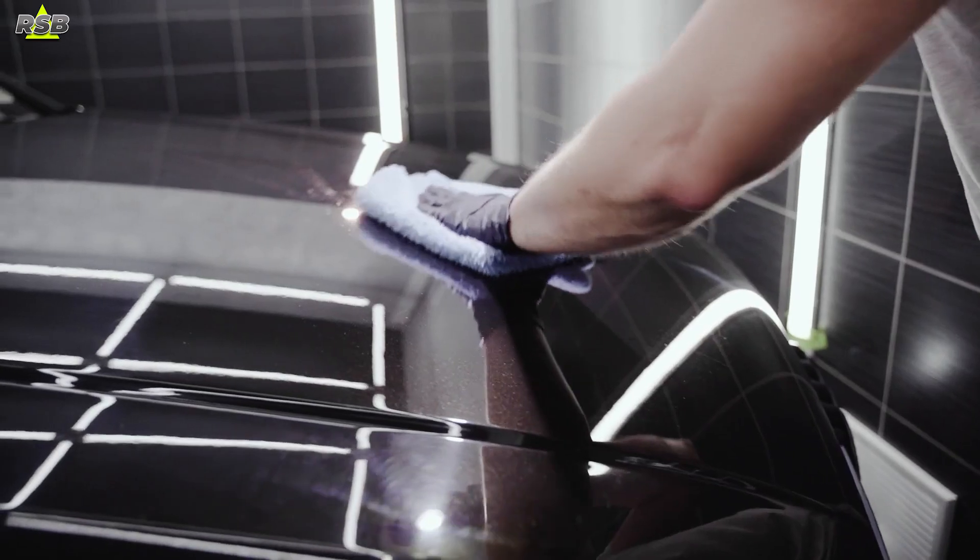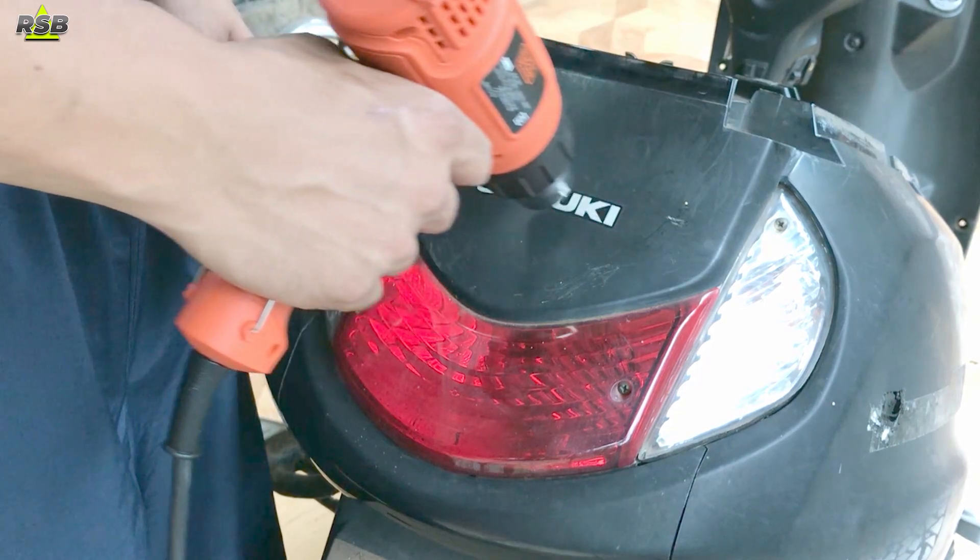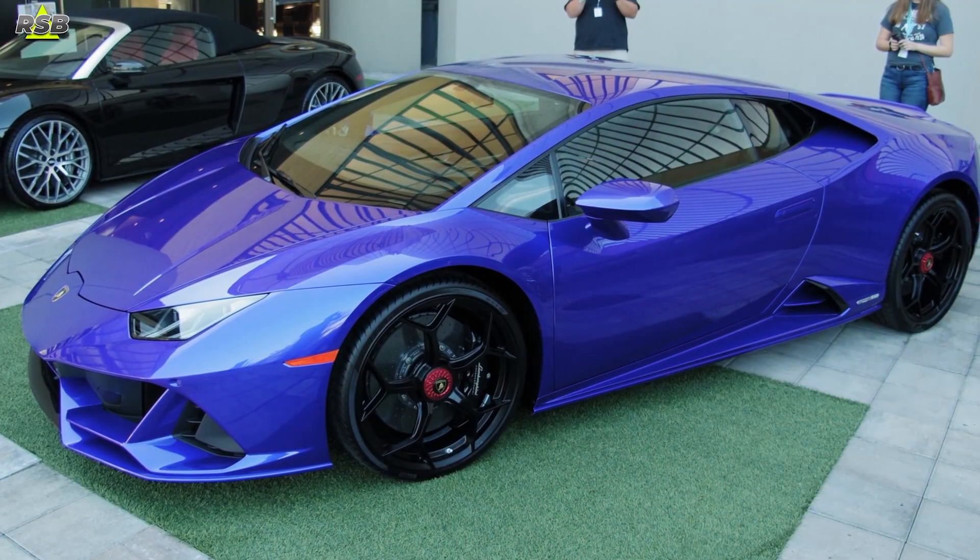High quality PPFs are resistant to yellowing, stains and discoloration over time. Professionalism also counts — experts ensure the edges are meticulously tucked and hidden, making the film neatly unnoticeable. Some PPFs even come with self-healing properties that allow minor scratches and swirl marks to disappear with heat from the sun or a heat gun. This advanced technology ensures your car stays protected and retains its showroom-like finish.